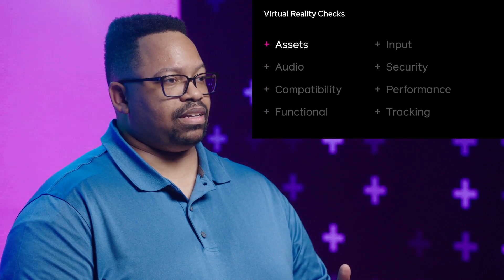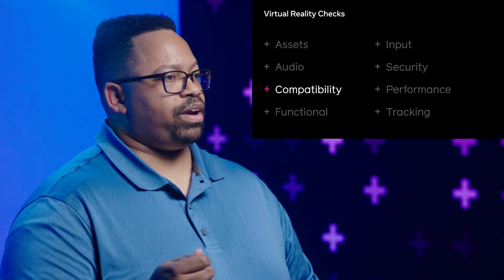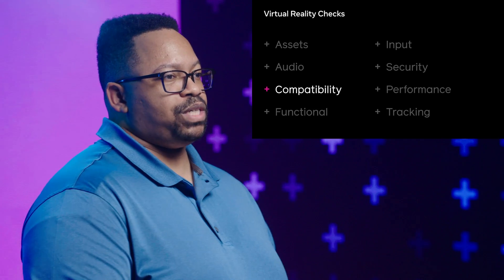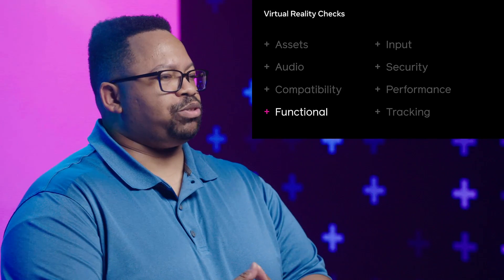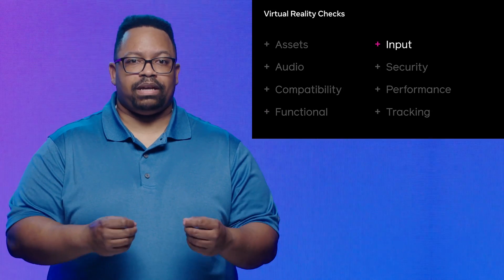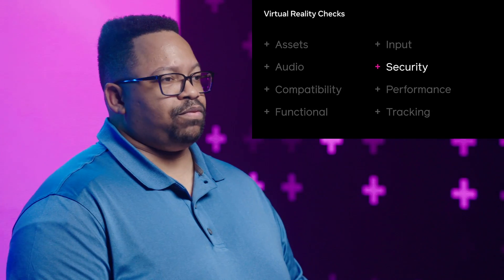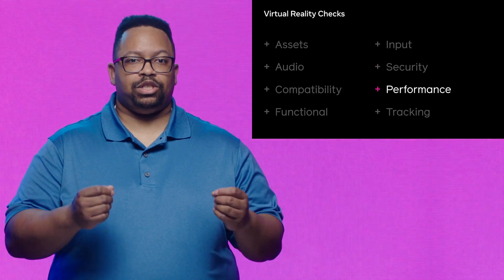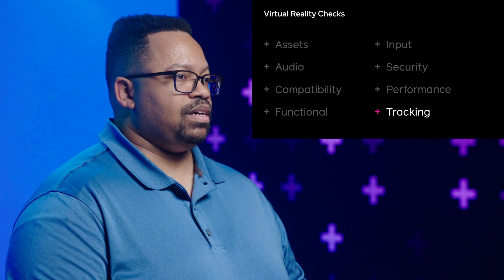Assets: are your assets following the guidelines? Audio: does your application target the right hardware? Compatibility: are you using the right SDK, the right version of Unity, the right version of Unreal? Functional: does the game have all the functional requirements? Can it run? Does it support HMD tracking and orientation? Input: does it support all of the right inputs? Does it pause when the Oculus dashboard is open? Security: entitlement checks, debug files, and more. Performance: your application should meet all the performance requirements. Tracking: does your metadata match the modes suggested, like room scale or sitting? This is an abbreviated list, and you'll find that a lot of these can be resolved by following the test plans we provide on the developer site.